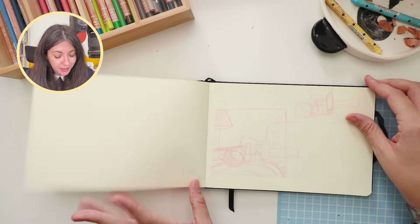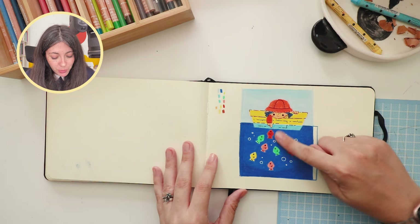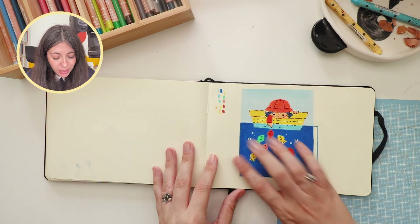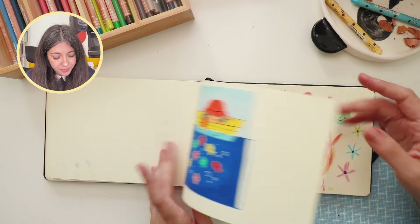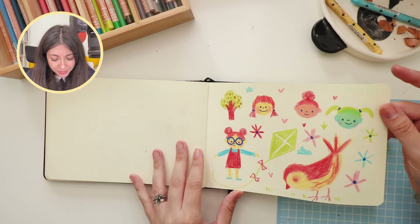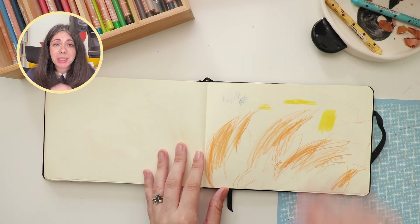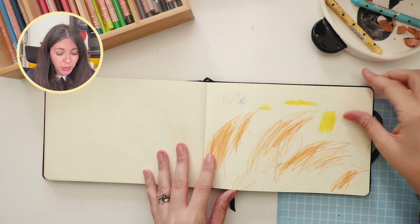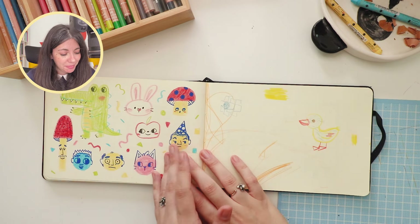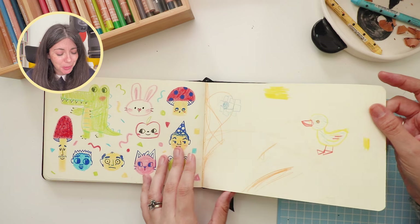A bunch more kids. Again with the colored pencils — I really love this blue, it's beautiful. This was my kid helping me finish this sketchbook — this is her work. This is mine, but it's not really better than hers, to be honest.